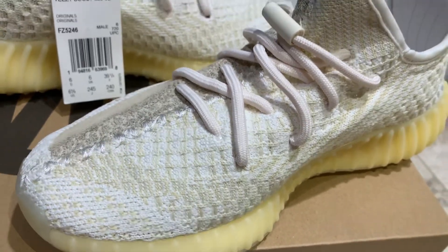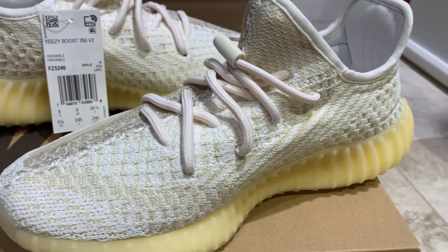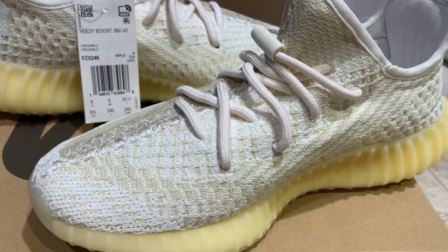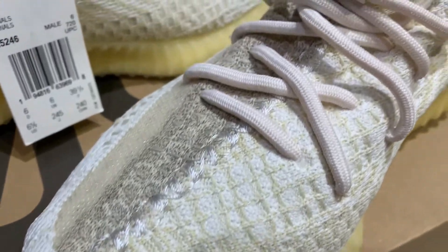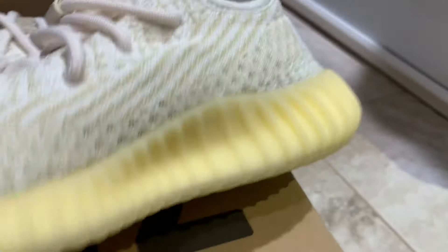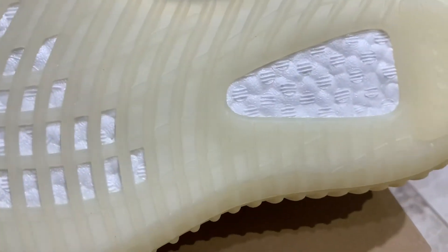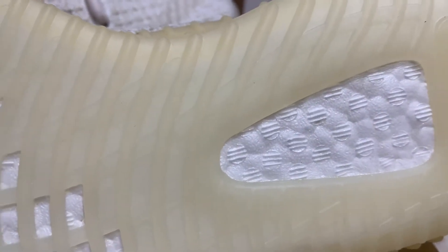If you pick them up, make sure they look like this. The boost — I'll show you — these are a size six, so they're going for substantially more than other Yeezys; kid sizes seem to go way higher. But this is what they're going to look like. Your boost should look like that. If it doesn't look like that, it's fake.